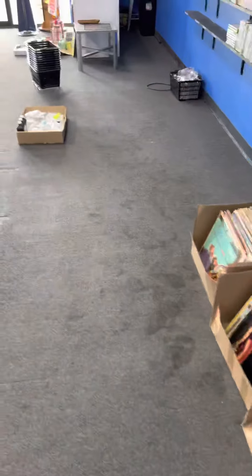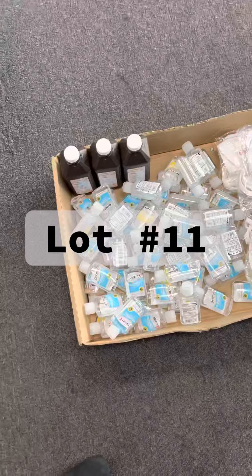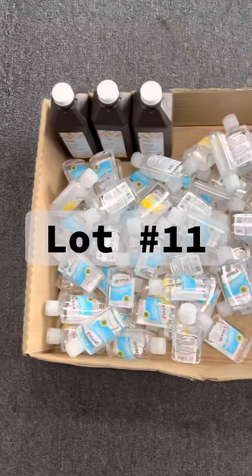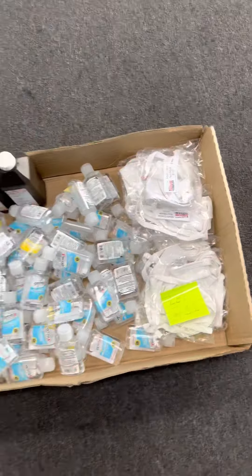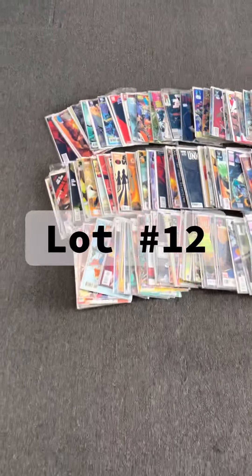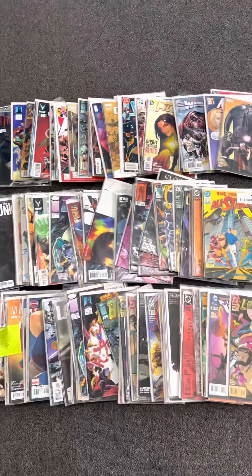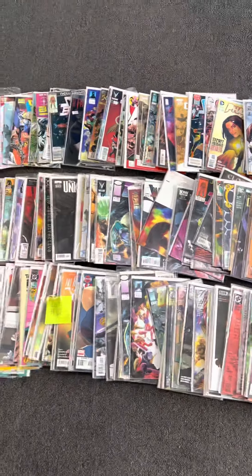We will have our knickknack stuff. Right here we have a box of just our leftover sanitizer — Germ X, hydrogen peroxide, some masks. So that's lot number eleven. Lot number twelve is going to be our comic books — all of these comic books. Lot number twelve.